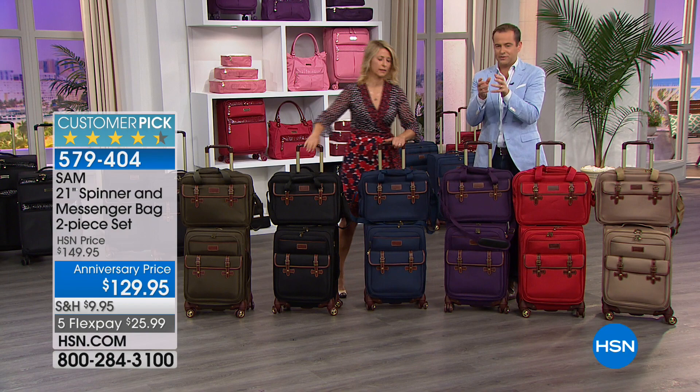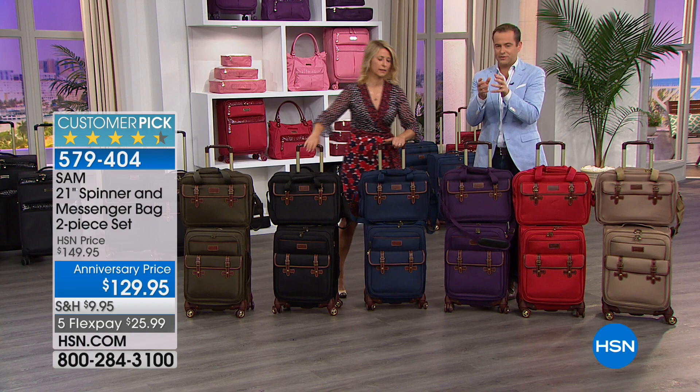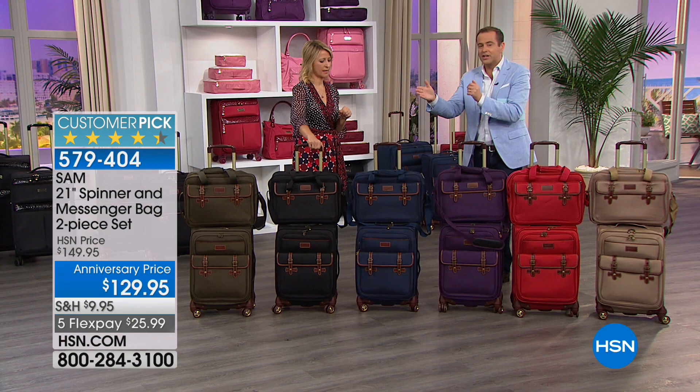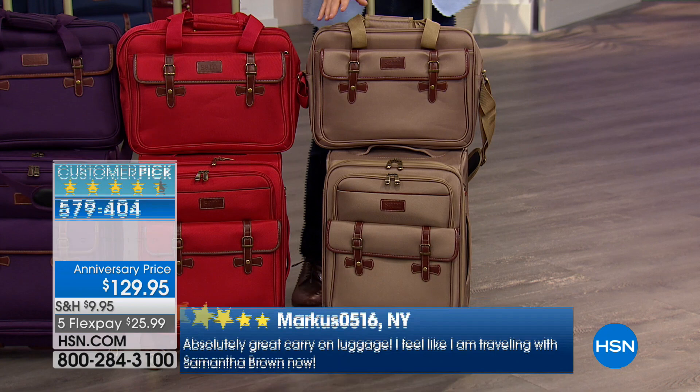We have limited quantities — 200 here, 100 there, 50 here — it's all in the hundreds. We're expecting at least three quarters of these to be sold out in the next 10 minutes. The tan is going to be the first to go — if you want the tan, that will be gone momentarily. There's a lot of folks that wait for the Sam collection. This is the two-piece set again — a 21-and-a-half-inch upright and you're going to get the shoulder bag.